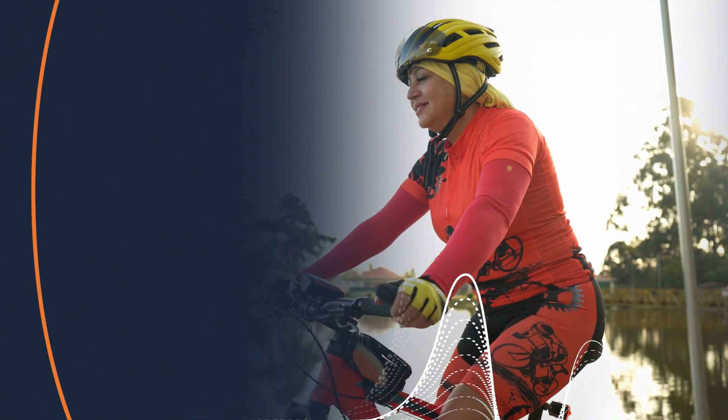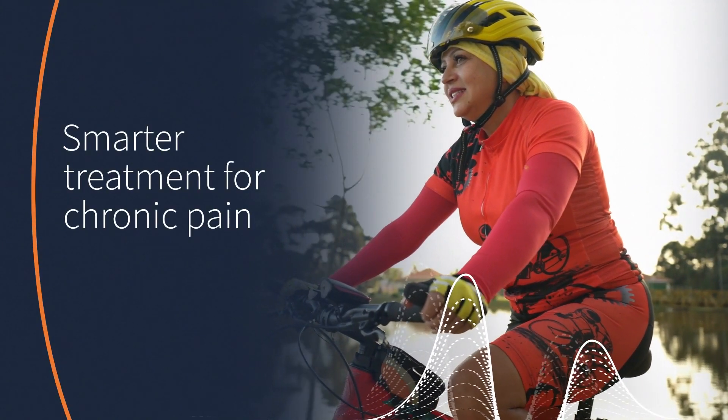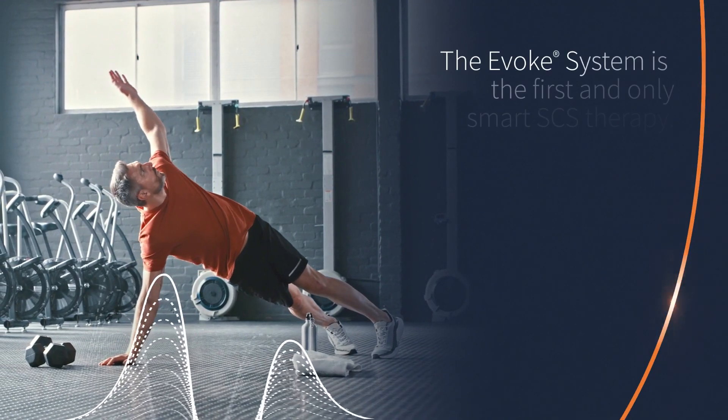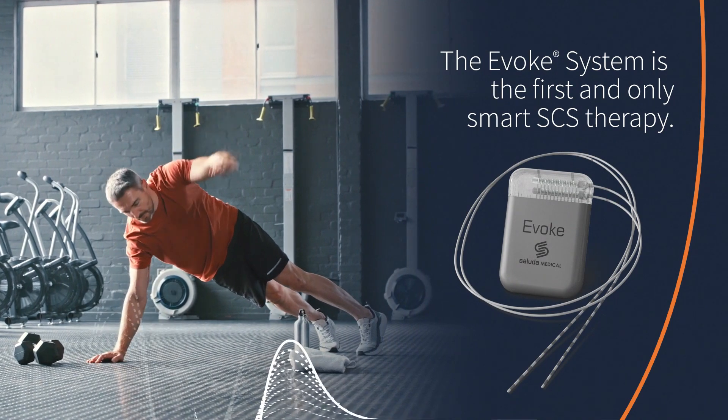Finally, there's a smarter treatment option for patients suffering from chronic pain. Spinal Cord Stimulation, or SCS, has been a safe and effective treatment for over 50 years to treat chronic pain.